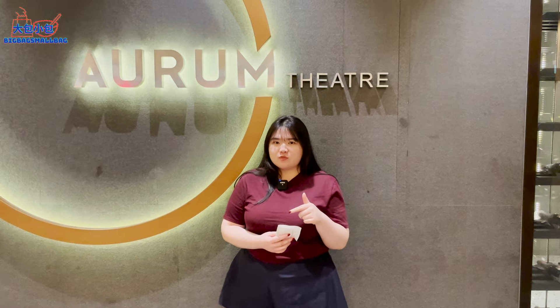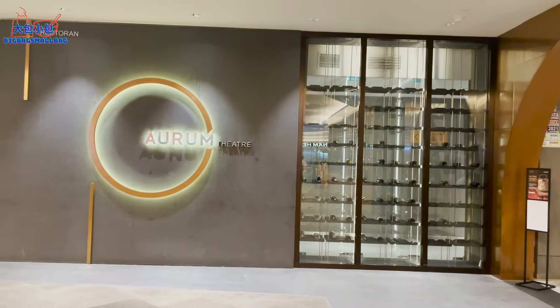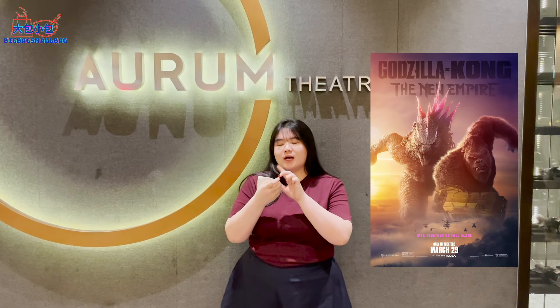Hello everybody, welcome back to BigBags More Decks! Today we are at the Mall Mid Valley South Quay, which means we're going to experience the Aurum Theatre. Today's experience will be accompanied by the Godzilla x Kong: The New Empire movie.